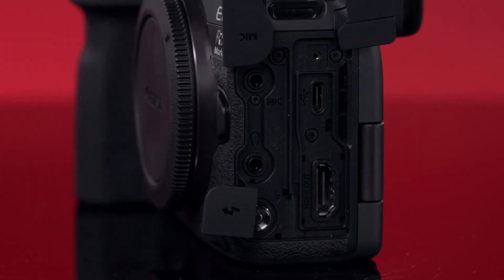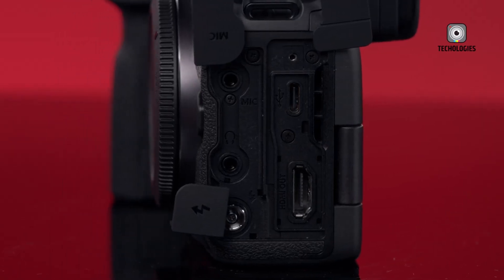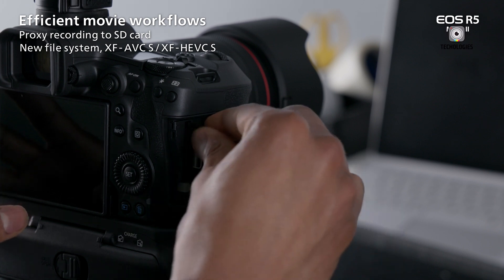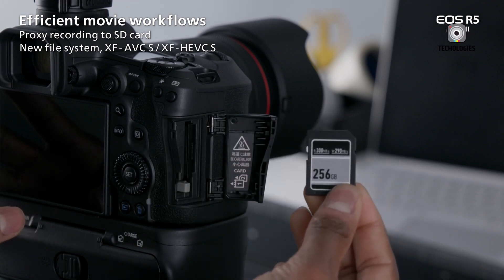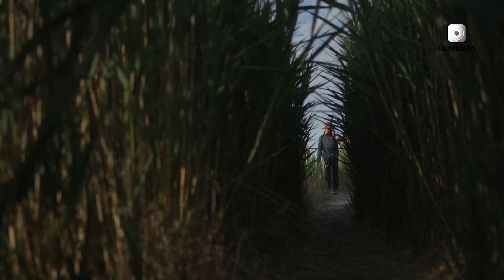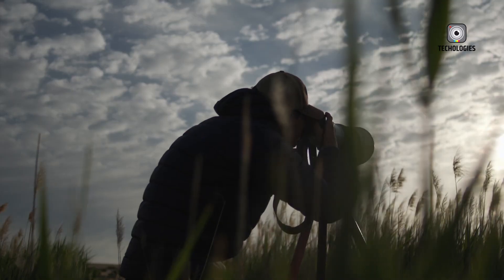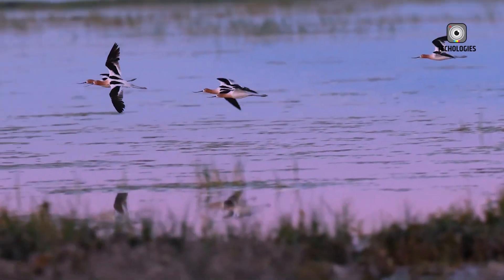One significant improvement rumoured for the R5 Mark III is its revamped dual-card slot configuration. The camera is expected to feature both CFexpress and SD UHS-II slots, a change that addresses the needs of professional photographers and videographers. This setup not only provides faster data transfer speeds, but also offers greater flexibility for managing storage during demanding shoots. For hybrid shooters working with high-resolution images and 4K or even 6K video files, this upgrade will be a game-changer.